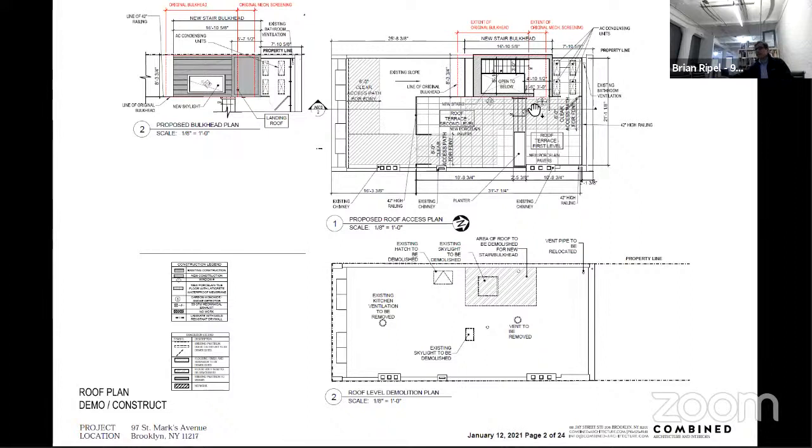The community board provided four comments on the initial proposal. They asked to reduce the mass of the bulkhead to reduce visibility from St. Mark's Avenue; not stack mechanical equipment so as to further reduce bulk; modify the railing from glass — which might be reflective — to metal or cable rail; and modify the color. The applicant has tried to comply with all four comments.